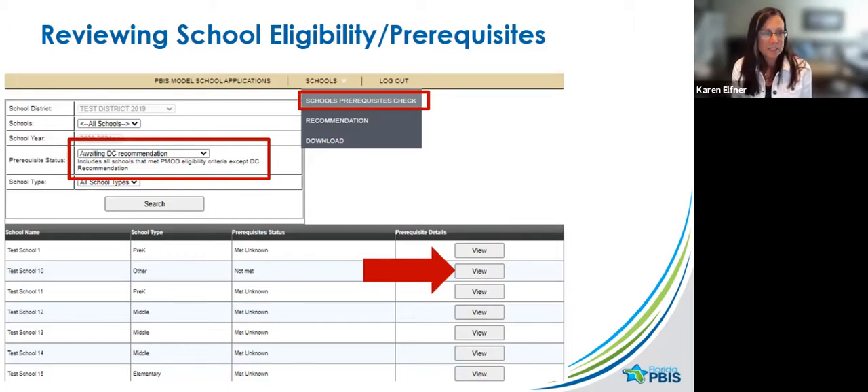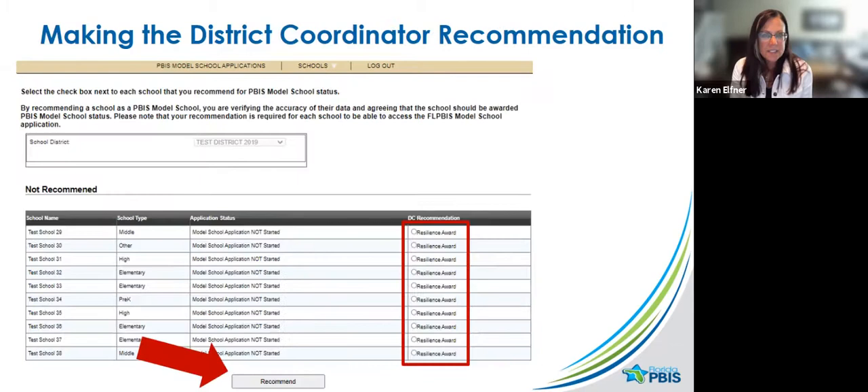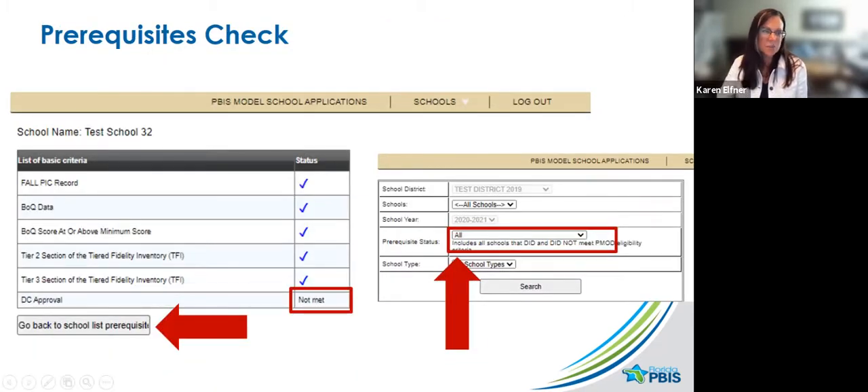If you want to look at prerequisites, go to the tab at the top that says School and go to School Prerequisite Check. Select the correct prerequisite status — Awaiting DC Recommendation — and it gives you that list of schools with the chance to view prerequisite details for each. For example, Test School 32 shows it met all prerequisites: they did a PICK, submitted BOQ, met the minimum BOQ score, submitted TFI Tier 2 and Tier 3. The only thing they're waiting for is DC approval.